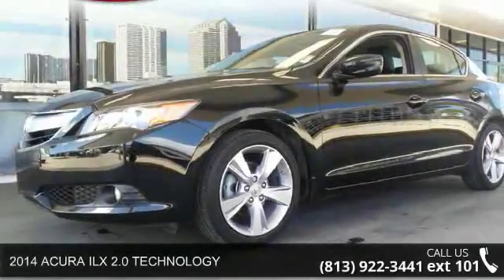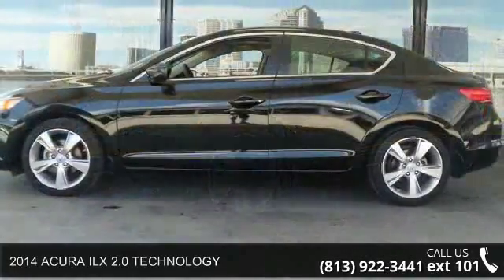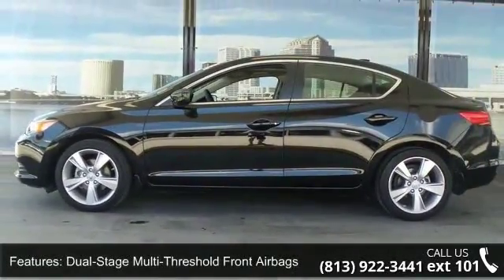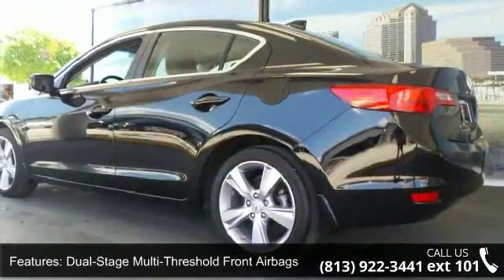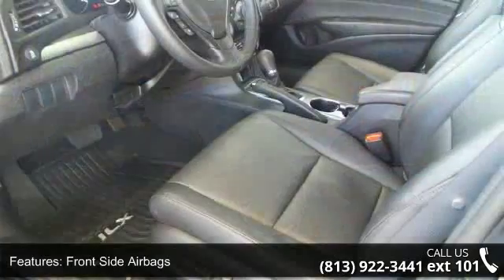Check out this 2014 Acura ILX. If you are looking for a first-rate auto, this one could be yours today. Some of the top features included with this vehicle are dual-stage multi-threshold front airbags, front-side airbags, and Homelink universal transceiver.